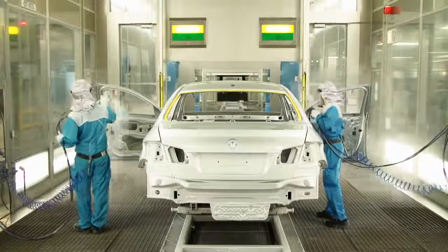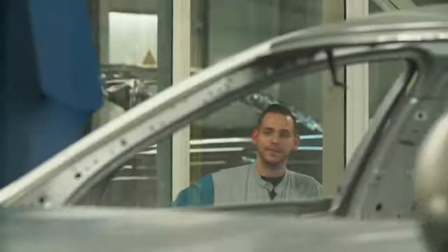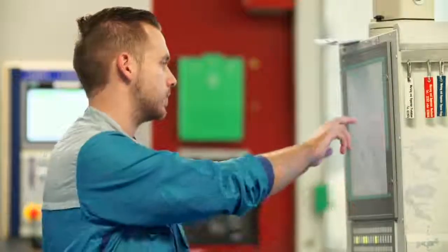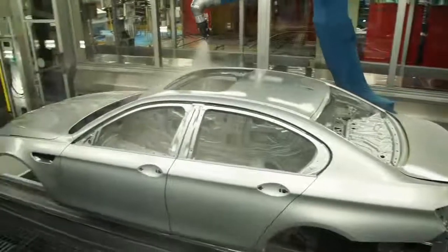The combination of perfect craftsmanship and computer-controlled manufacturing guarantees the quality that customers expect from BMW Individual. To create an even surface, an electrostatic system is painting 70% of the color. Afterwards, a pneumatic installation applies the remaining 30%.